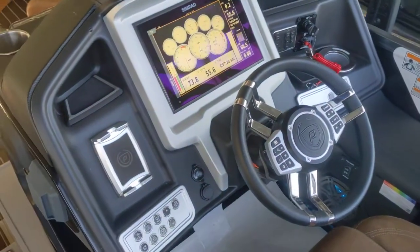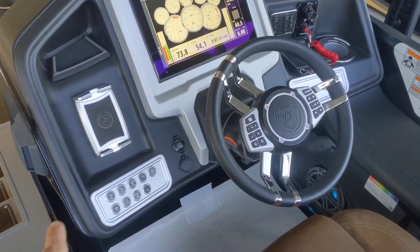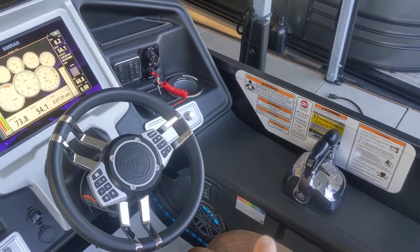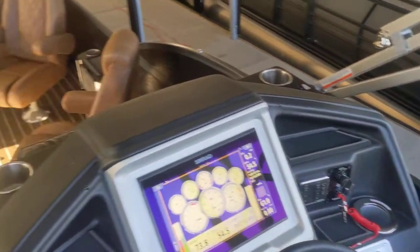And then this is the 2021 helm we've become familiar with. Wireless phone charger, all metal push buttons, Suzuki dual-engine controls, and the 12-inch screen. And that's your refrigerated cup holder over here.